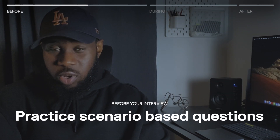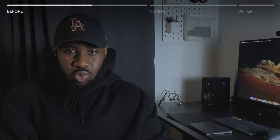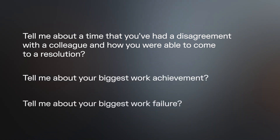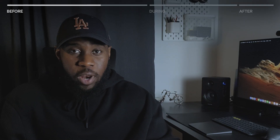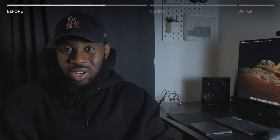The next thing you need to do is practice scenario-based questions. These are hypothetical questions that show how you would act in a certain scenario — for example, tell me about a time you had a disagreement with a colleague and how you resolved it, or tell me about your biggest work achievement or failure. It's important to have a method for answering these. The popular method is the STAR method: Situation, Task, Action, and Result. Using this method helps you answer questions in a very clear manner.